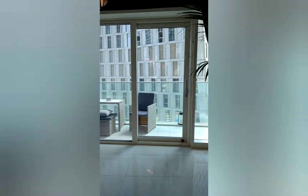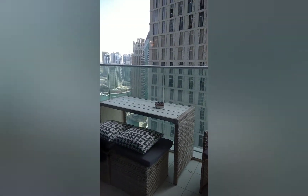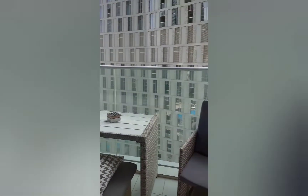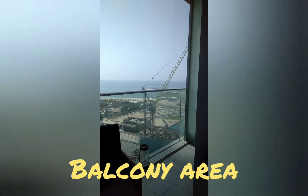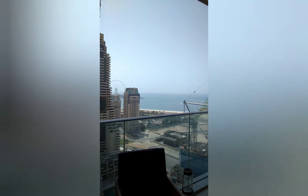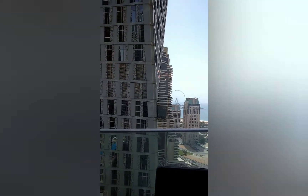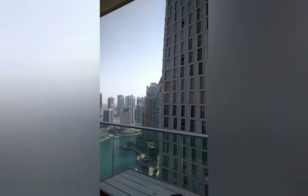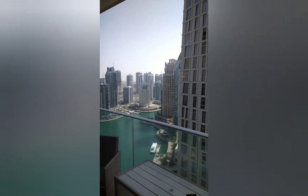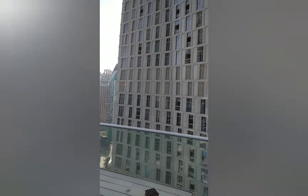And now I'll go to the balcony. You can see the furniture on the balcony. The balcony here is long, very long. As I said, you can access it from both the bedroom and from the living area. So, the beautiful view of Marina — great, stunning view.